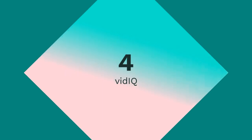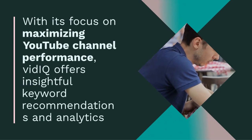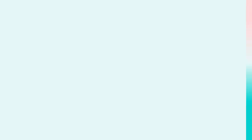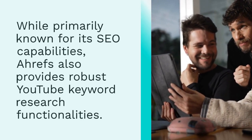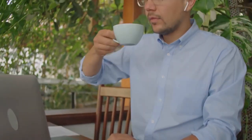4. VidIQ — With its focus on maximizing YouTube channel performance, VidIQ offers insightful keyword recommendations and analytics to refine your strategy for optimal results. 5. Ahrefs — While primarily known for its SEO capabilities, Ahrefs also provides robust YouTube keyword research functionalities, allowing users to uncover valuable insights to outrank competitors.